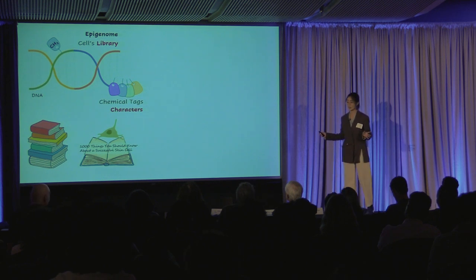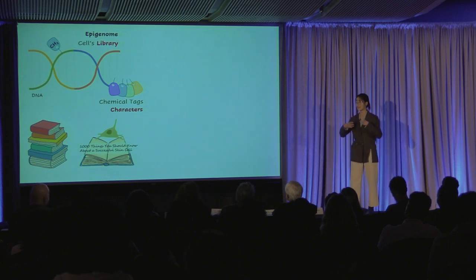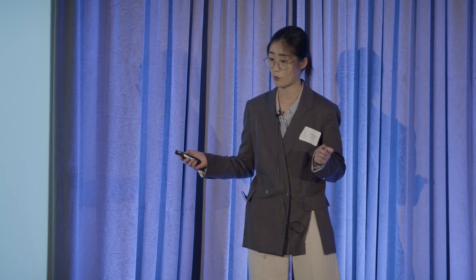So if we can add to the book they are currently reading, we can tell them what we want and let them become our desired cell type. That means we can produce functional cells from the healthy cells in the patient to replace their diseased or damaged ones. And this strategy is promising to cure cancer, type 1 diabetes, and more.